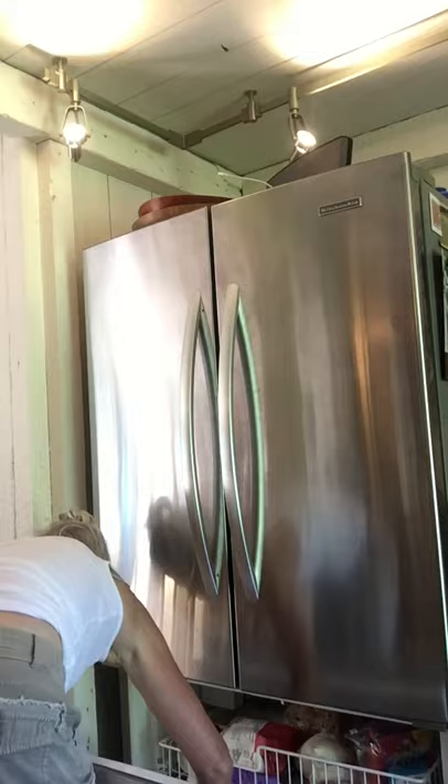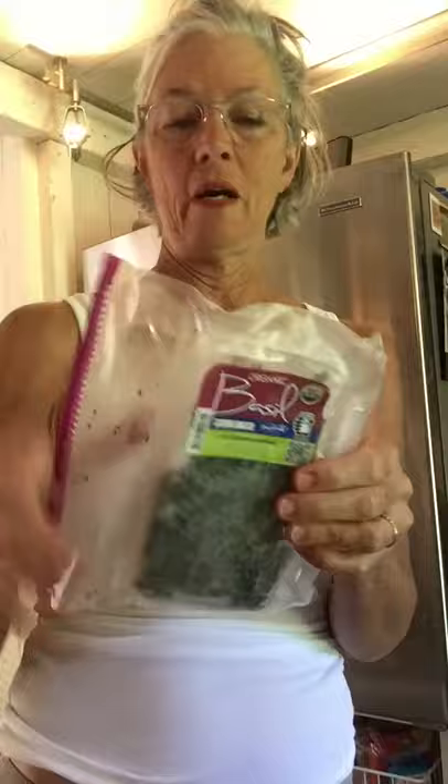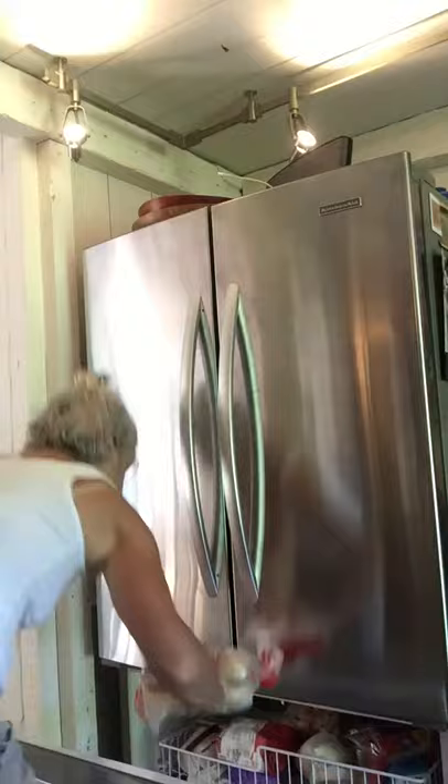In the wintertime I froze some basil because I thought it would be better than having none — better than not getting any fresh basil at the supermarket. So it's sort of a backup. But it's summertime now, we don't need that.